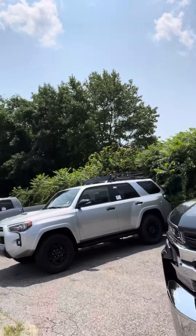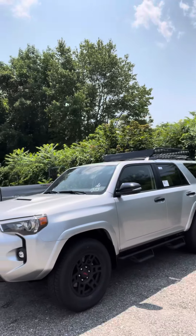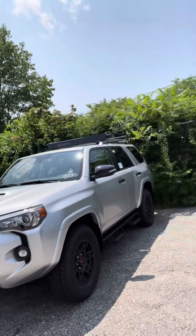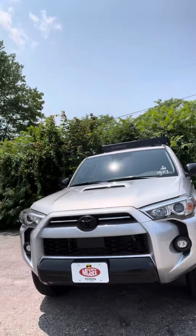And then if you look over here, we do have a second Venture with the aggressive side steps. This one is silver in color with the black package as well — blacked out handles, mirrors, wheels, all accents and accessories.